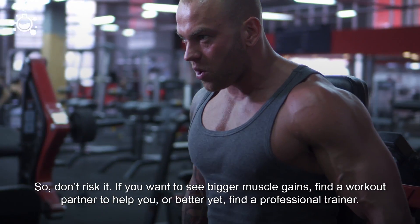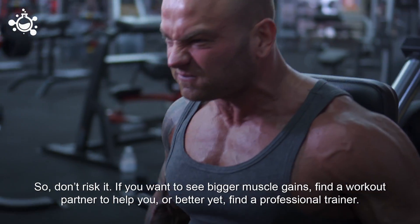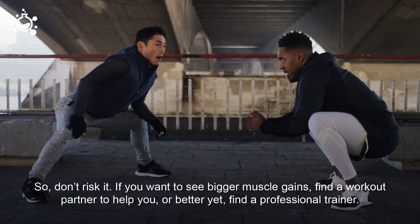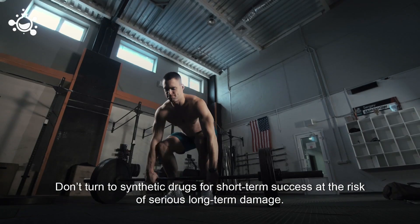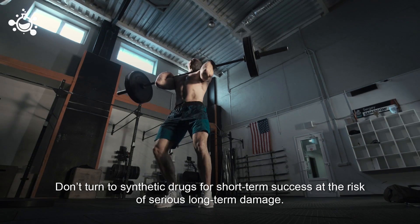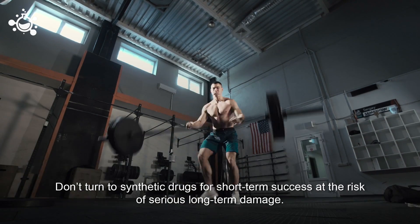So don't risk it. If you want to see bigger muscle gains, find a workout partner to help you, or better yet, find a professional trainer. Don't turn to synthetic drugs for short-term success at the risk of serious long-term damage.